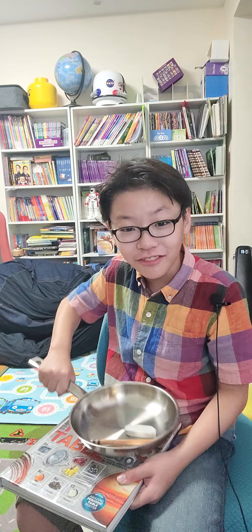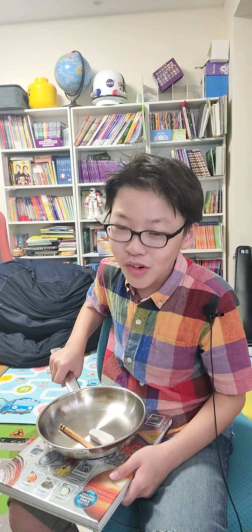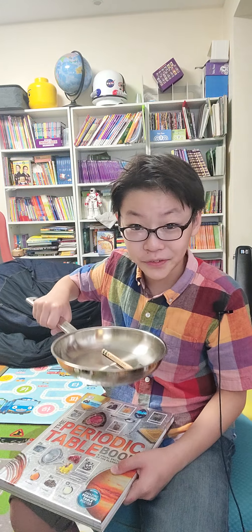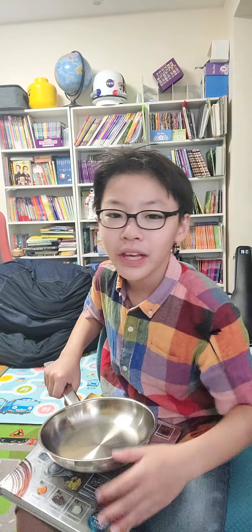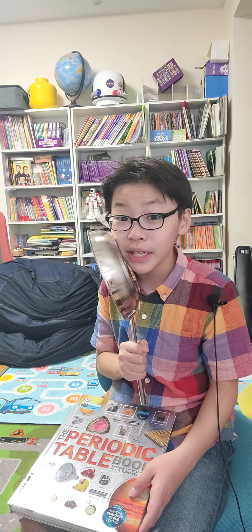Anybody for fried rubber and pencils? No, of course not. It's not even fried, but it's good for writing stuff. Hi guys, welcome to a new episode on this channel. Today we will be talking about rocks and minerals, so let's get started.